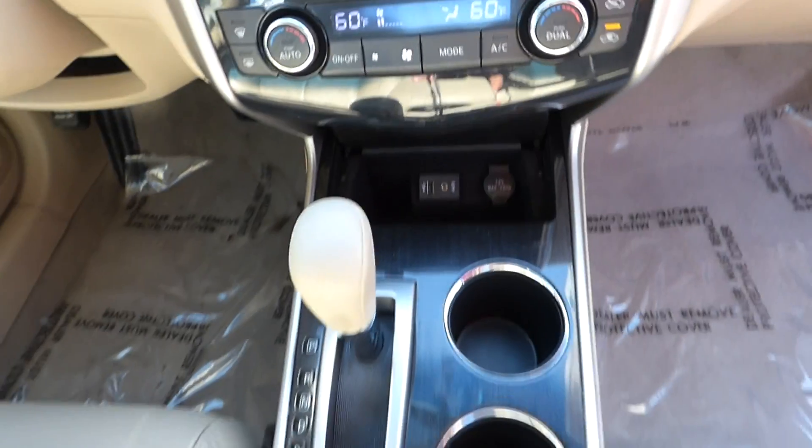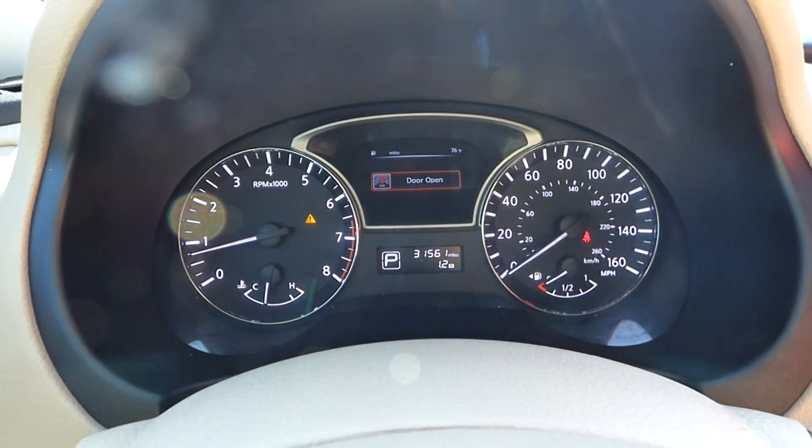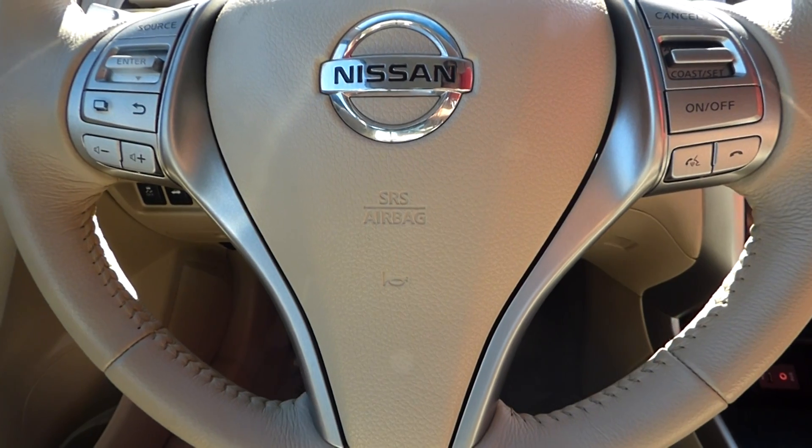CVT automatic transmission, steering wheel audio controls, Bluetooth, and cruise control.